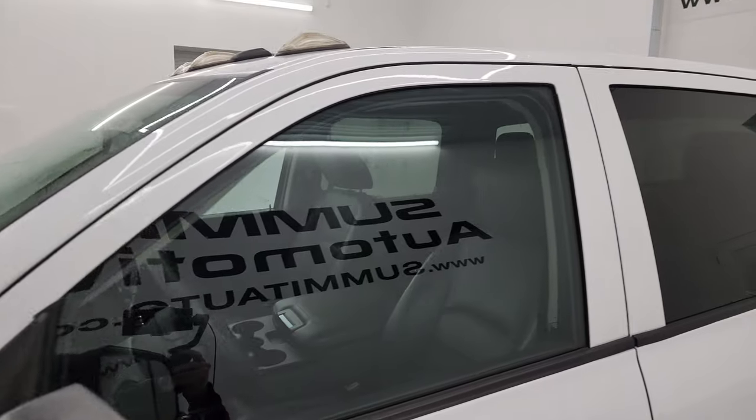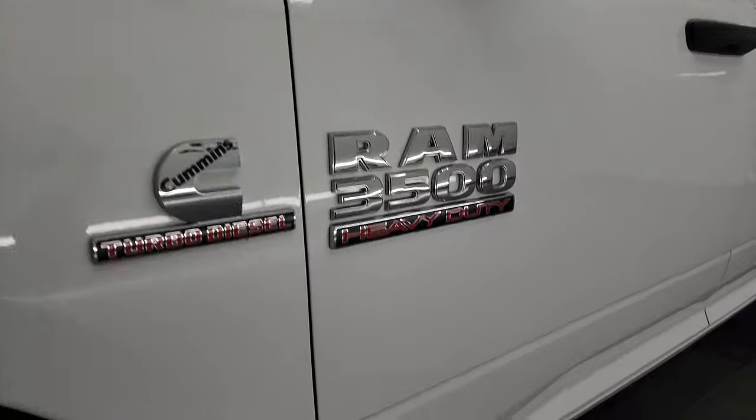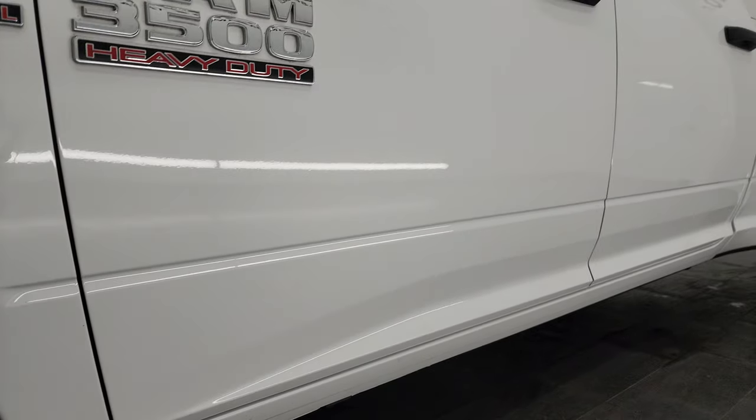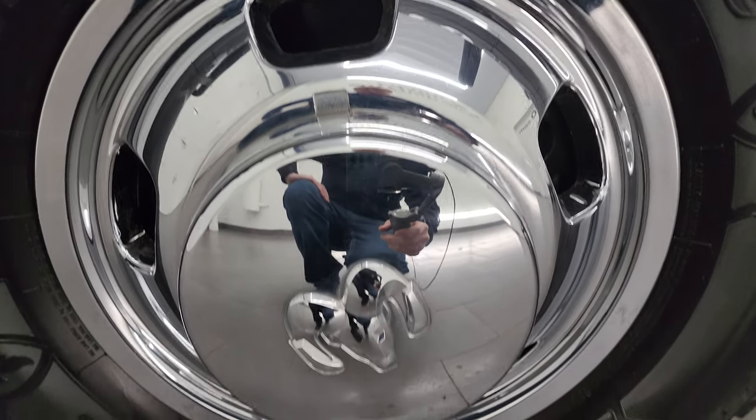Bright white clear coat is the color. I shoot all my videos in 4K. If you like the video, subscribe to the YouTube channel, click the bell notifications, get updates on the videos I do each and every day, and stay current on our ever-changing and vast inventory here at Summit Automotive.